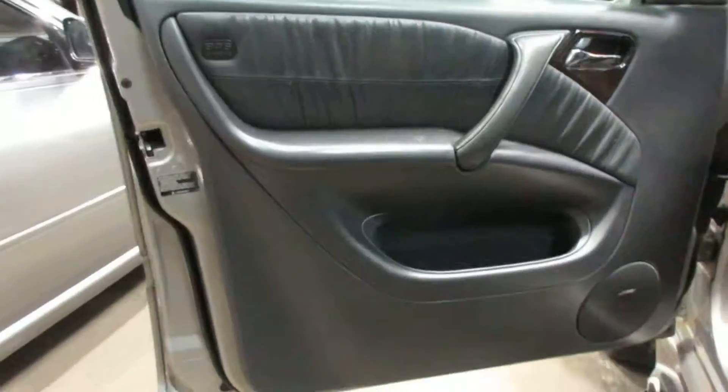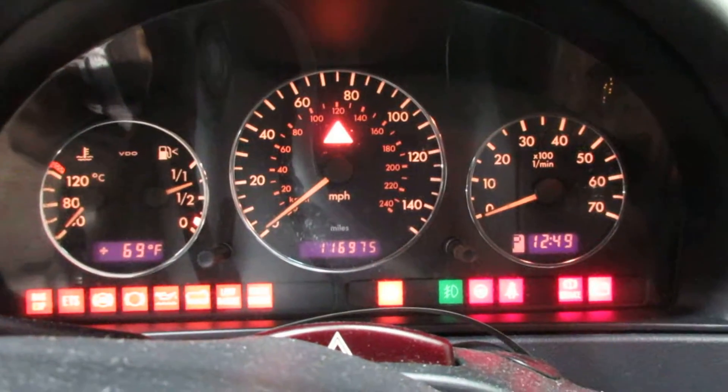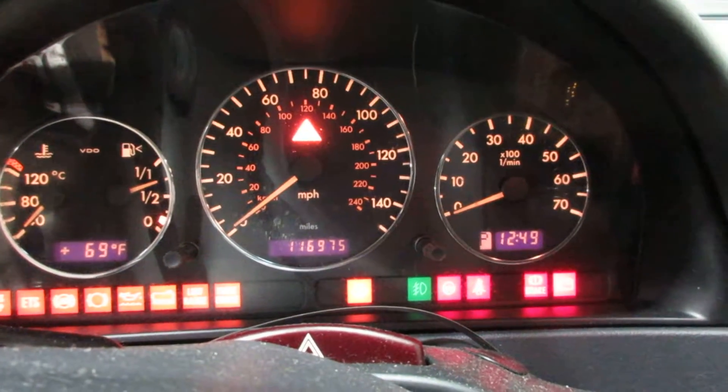Taking it around to the interior, this vehicle does have a sunroof. We have a black leather interior. The vehicle currently has 116,975 miles on the motor.